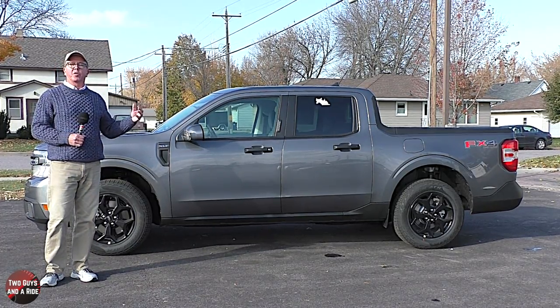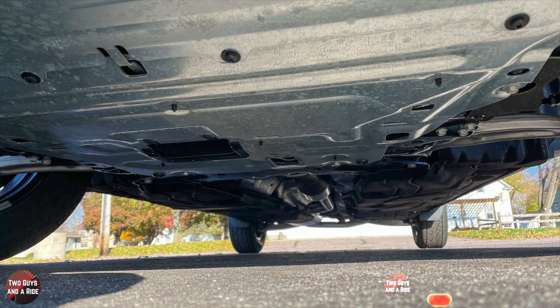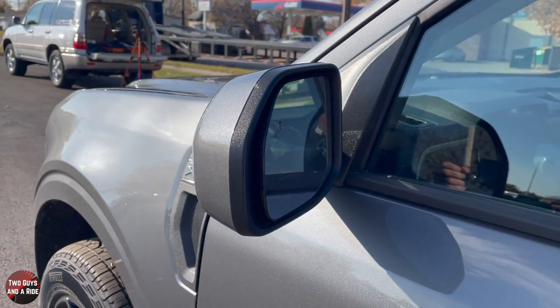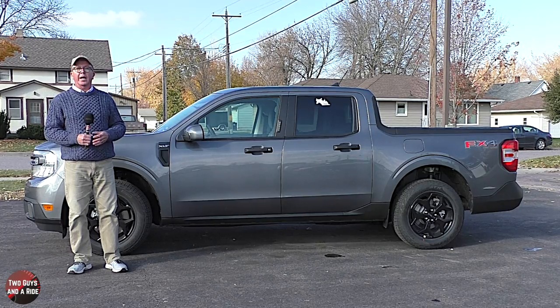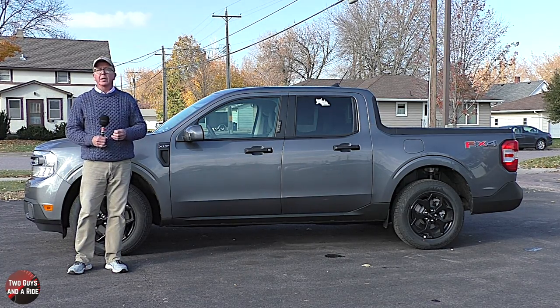This Maverick does have the FX4 off-road package, which includes those exposed front tow hooks, the FX4 bed decal, and skid plates underneath. These are heated outside rearview mirrors with body-color skull caps. The doors have a keyhole for locking and unlocking, and there is a black belt line and window trim. You'll notice there isn't a cut line between the cab and the bed because this is a unibody design and not a body-on-frame with a separate cab and bed.